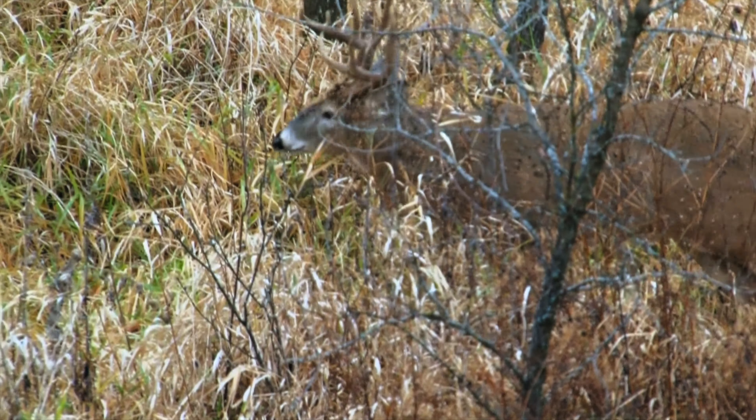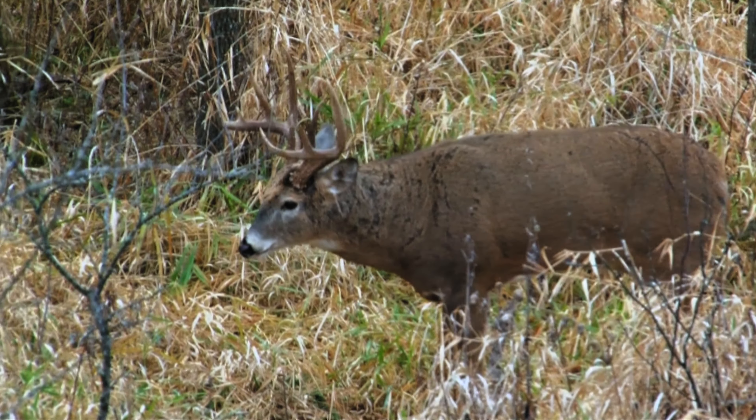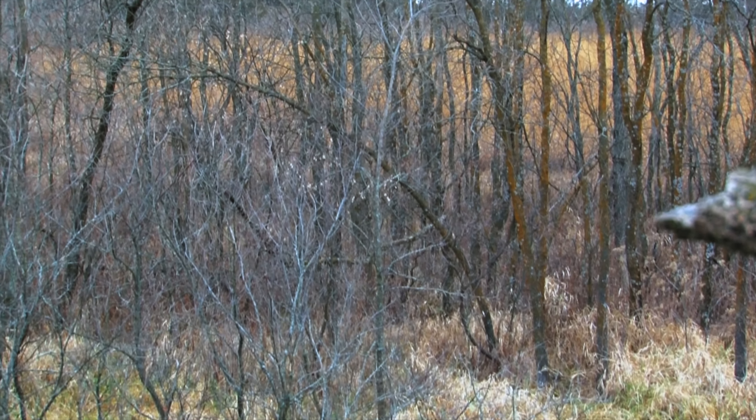Watching those deer come in, everything about it was so cool. I loved their colors, their dark faces — just real dark, heavy antlers. Just one of those that you know is a good mature buck, but also a really pretty buck. Everything felt right — where he was, the distance, all of that — and I came to full draw.